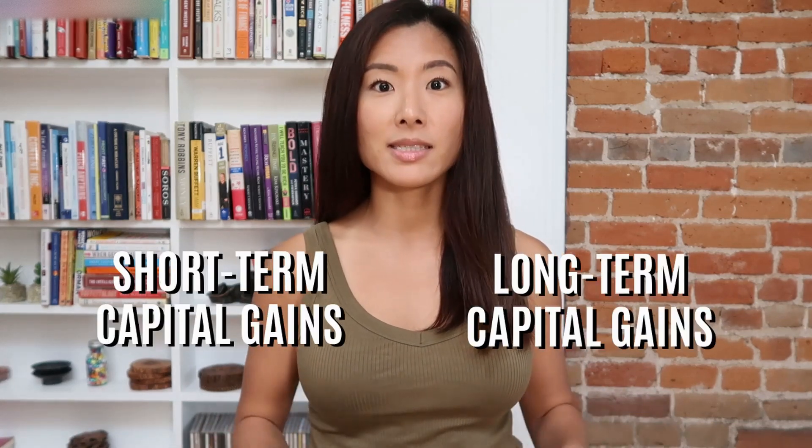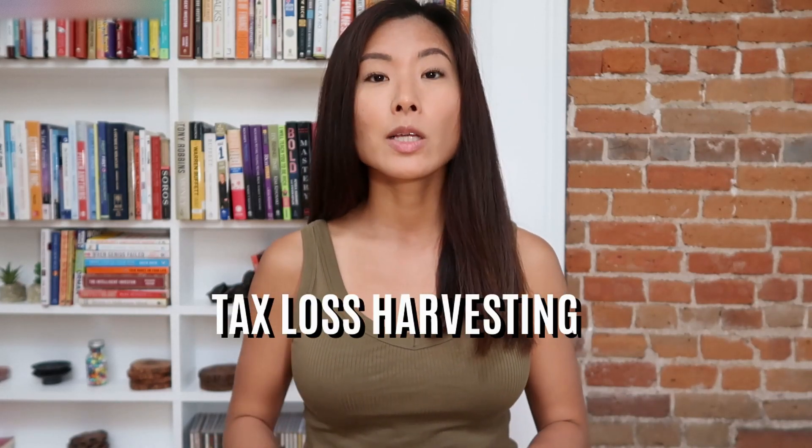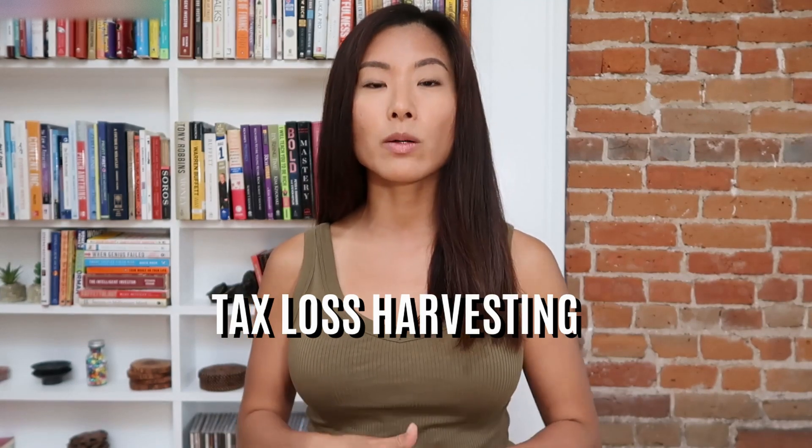Other things to consider as an investor include taxes — short-term versus long-term capital gains — which should factor into when you buy and sell. If you're just starting out, you wouldn't necessarily know how to handle this. Betterment takes care of all those things for you through something called tax-loss harvesting, buying and selling investments in a way that minimizes your tax bill. Stash won't do any of that, so if you're unaware of tax considerations, Betterment would be better for you.